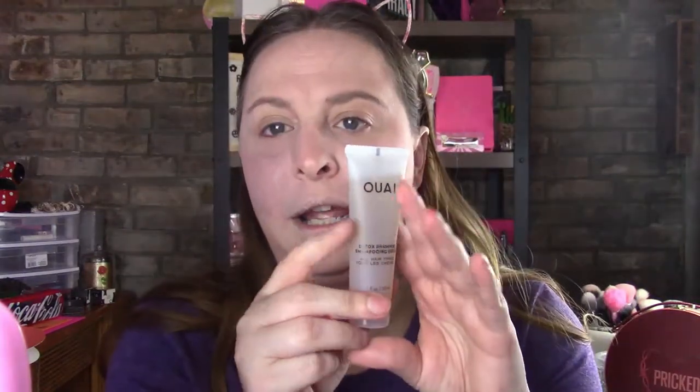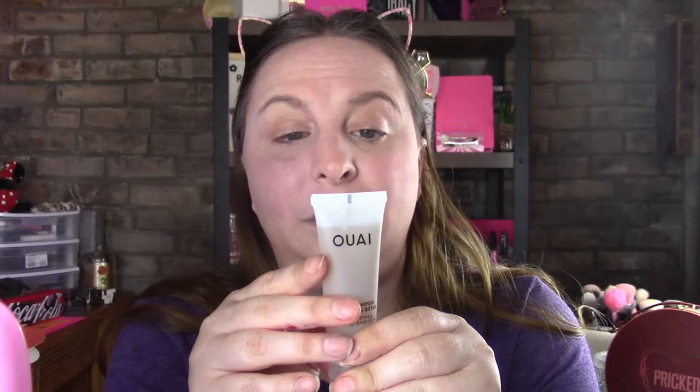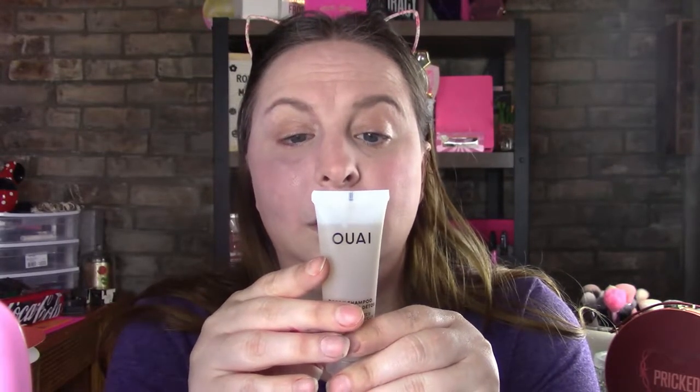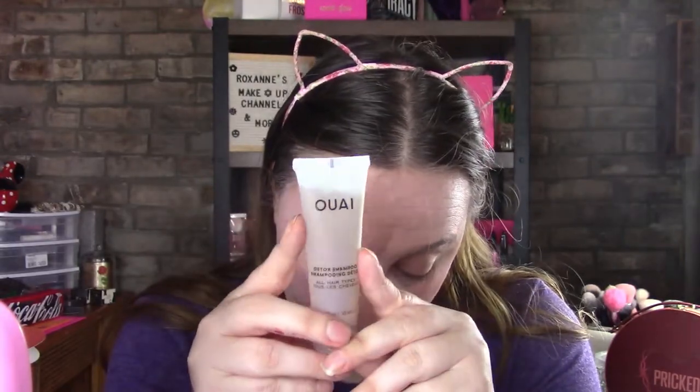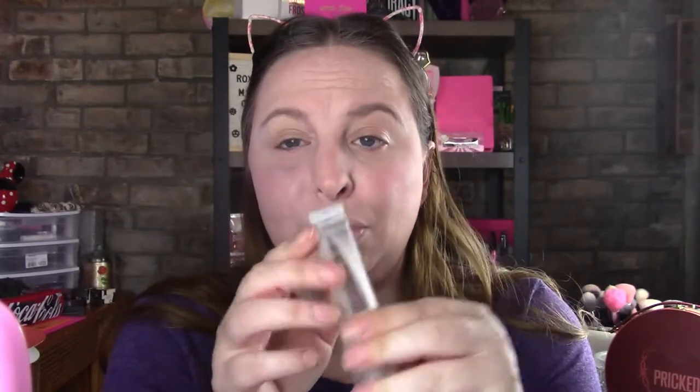Okay, I have everything pulled out so I can show you quickly. First up is the Away Detox Shampoo with apple cider vinegar — it will deeply cleanse away dirt, oils, and impurities. It's for all hair types. The full version is 300ml; this is 30ml, so it's valued at about three dollars, which is a good amount to try. This was an item I chose, and I love their products, so this is definitely a win for me.